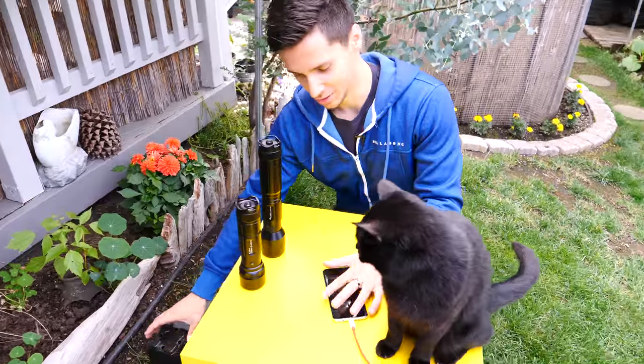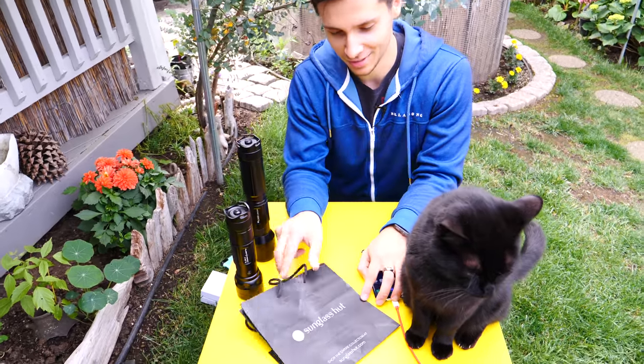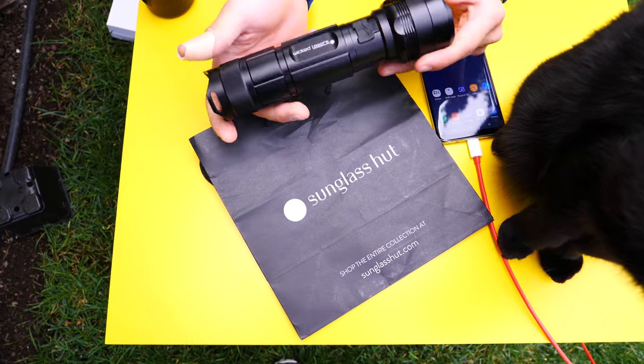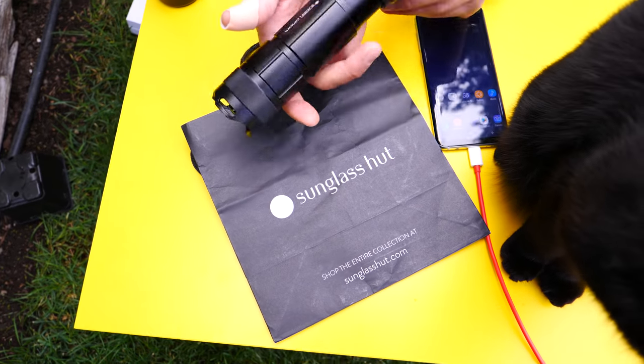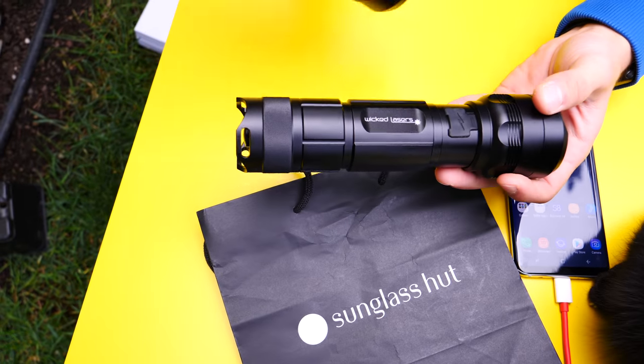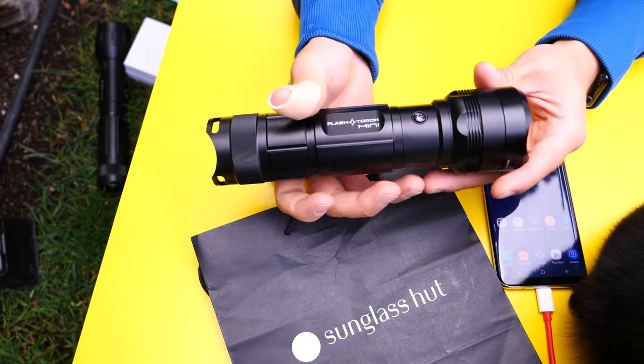So we're going to do a couple demos first. I want to show you guys that it can burn things almost instantly. This one is about 2300 to 2500 lumens, somewhere in there, but it's just as capable. It's also much smaller, which I like — honestly a really great camping flashlight.